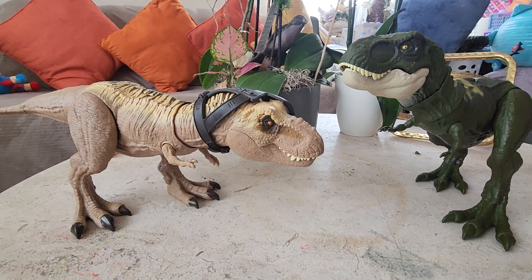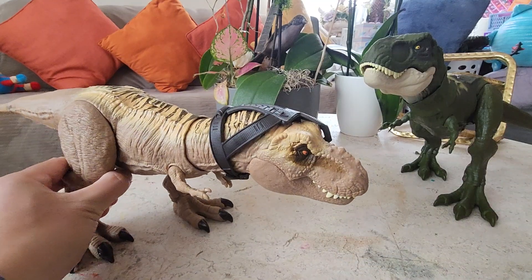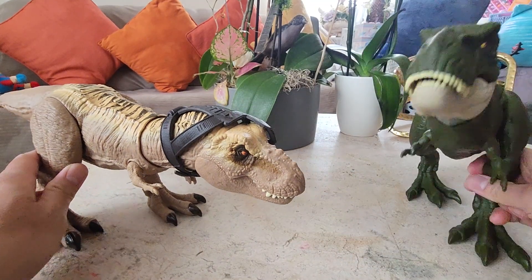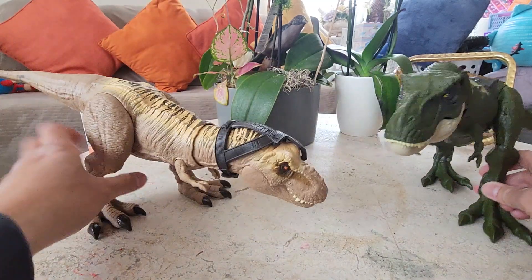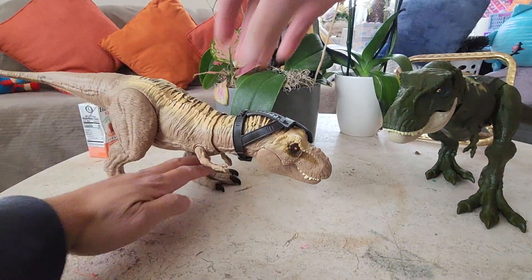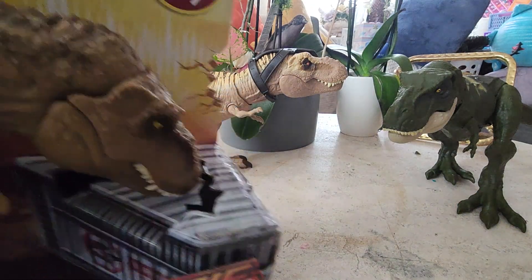Greetings and welcome back to a new episode of Sephiroth and Sypha's channel. Today is T-Rex day. We have a Dino Tracker Tyrannosaurus and a Legacy Collection T-Rex — I believe this is Buck — and we're going to compare these guys to a new Chaos Theory Tyrannosaurus Rex.